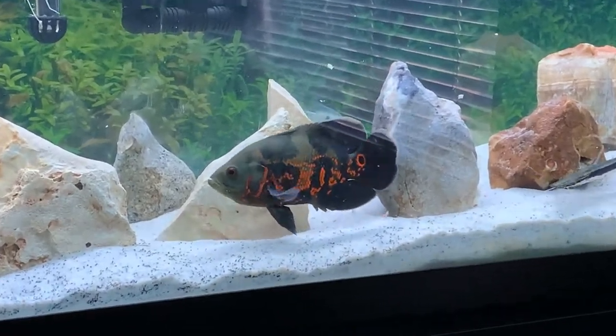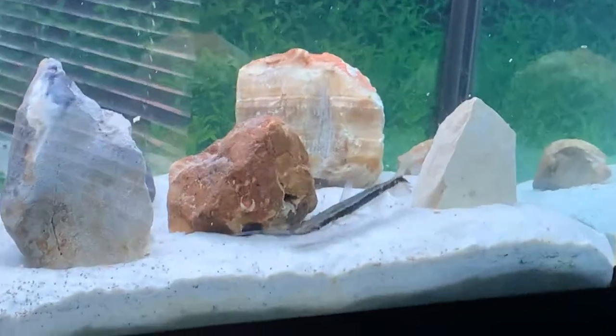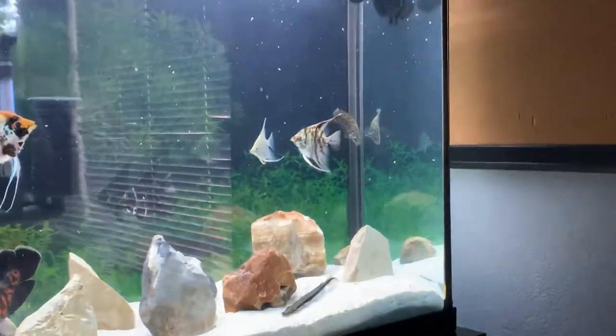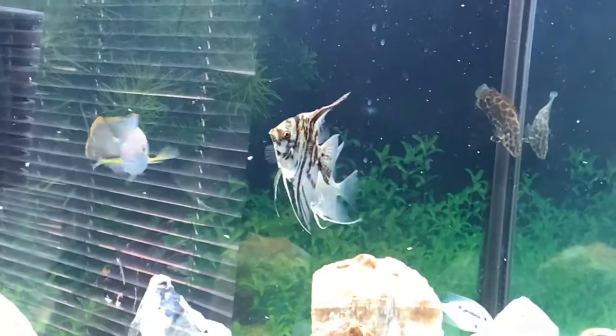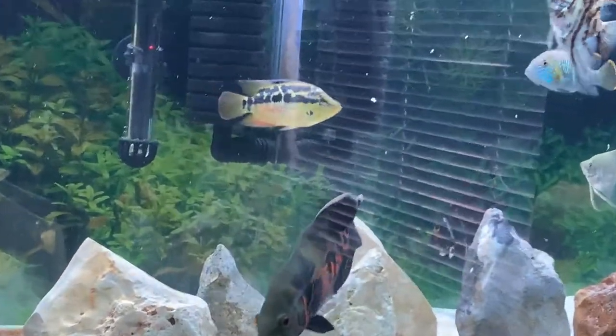Look at my Oscar — getting some great fascinating colors. He takes that red rock that the Lima shovelnose is next to. And then there's my small Bushfish, Angelfish, my biggest Green Terror, Salvini — great colors as always.